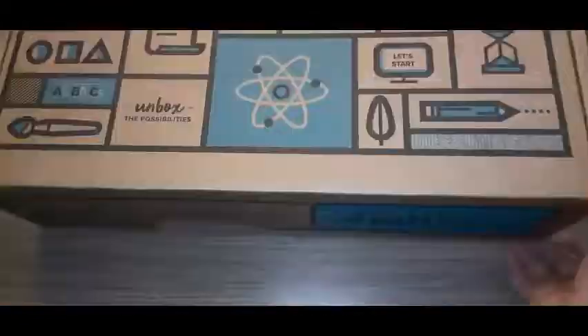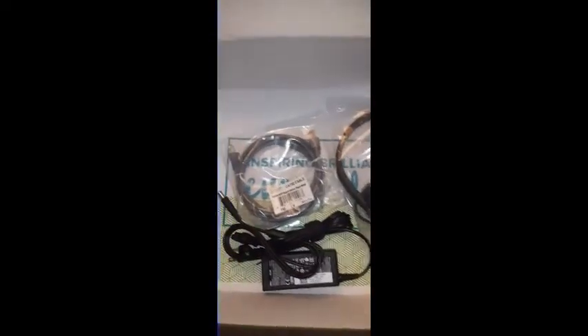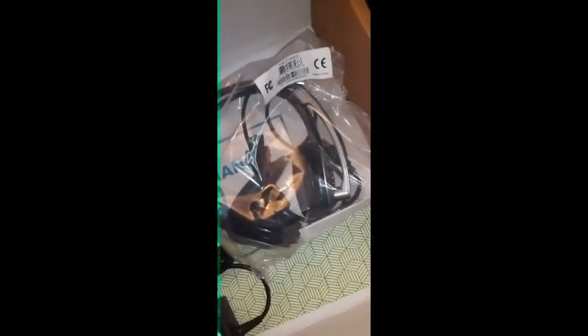In our first box that we opened was the laptop. It says 'Let's get started.' There was a laptop setup guide, a power cord, a charger cord, and it also had a headset. And in this little box over here was the mouse.